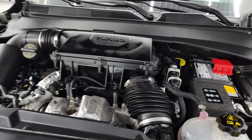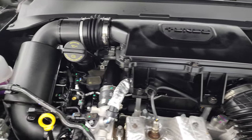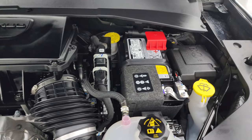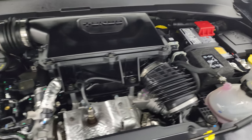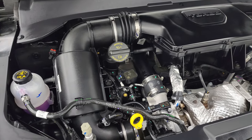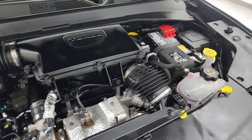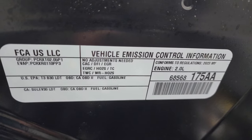Under the hood we have the 2-liter turbocharged four-cylinder engine, 200 horsepower. The engine bay is very clean and runs very smooth. Once again, this Jeep has been fully safetied and inspected by our service shop per the state of Wisconsin inspection process, has a fresh oil and filter change, all the fluids have been checked and topped off, and it is 100% ready to go. There is the emissions sticker.